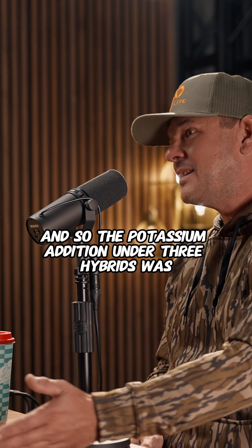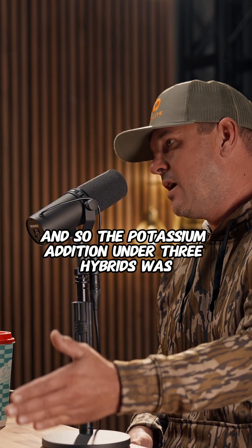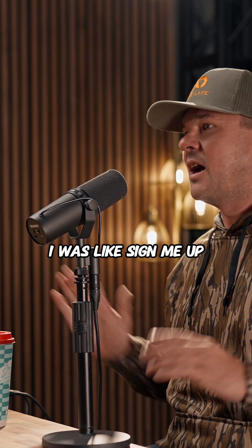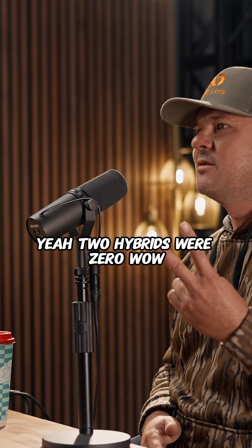The potassium addition under three of the hybrids was nine to fifteen bushels. For $8.90 an acre, I was like, sign me up — that's great. But two hybrids were zero.